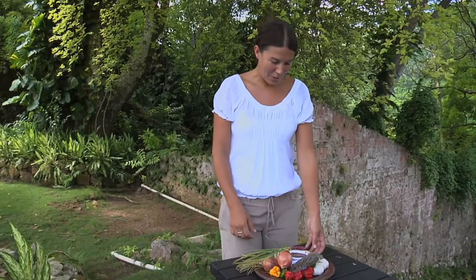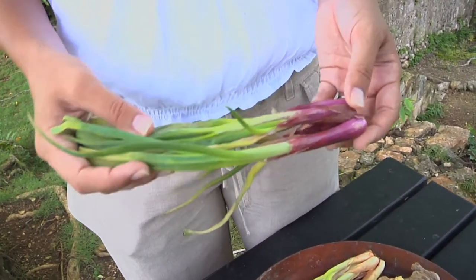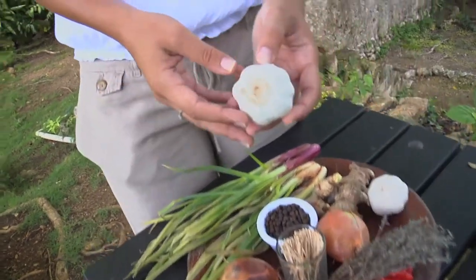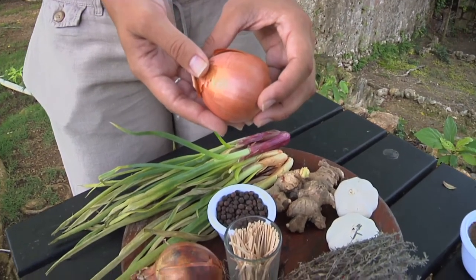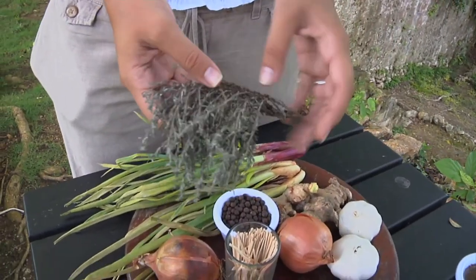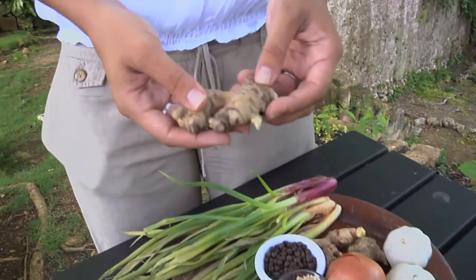My name is Lucy Bucknell. I work here at Belfield Great House. Jerk was a style of cooking that was actually perfected by the maroons. These are the ingredients that go into the jerk spice: scallion, garlic, onion, thyme, very spicy scotch bonnet which gives it the kick, and of course ginger.